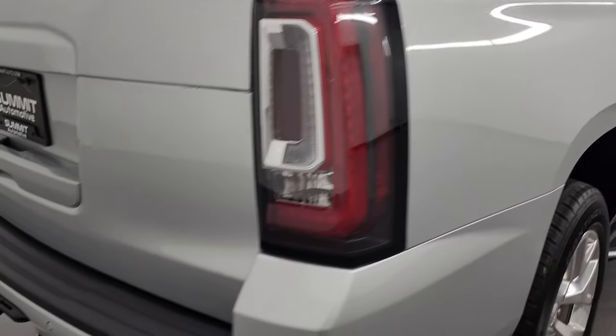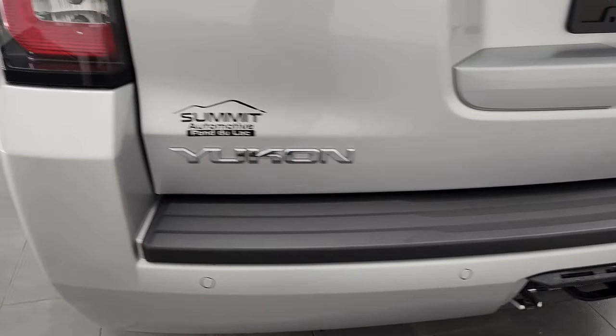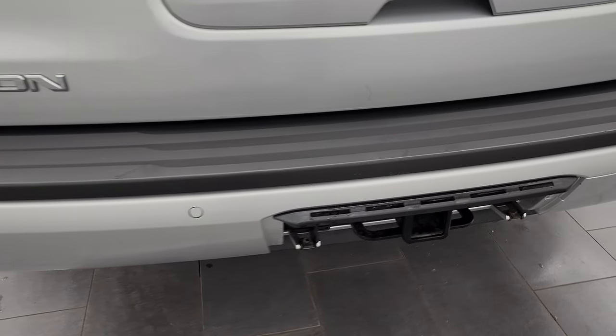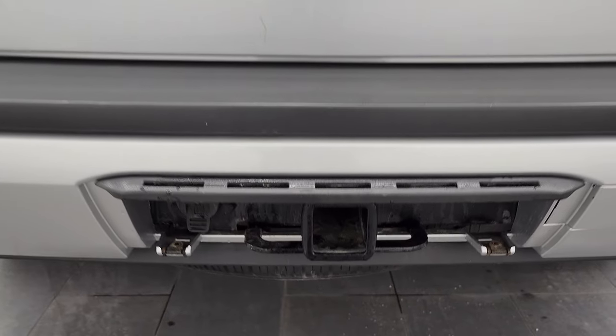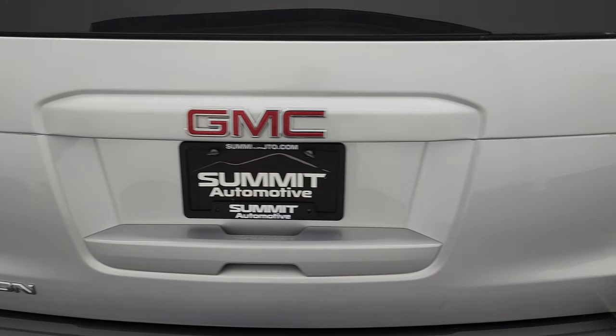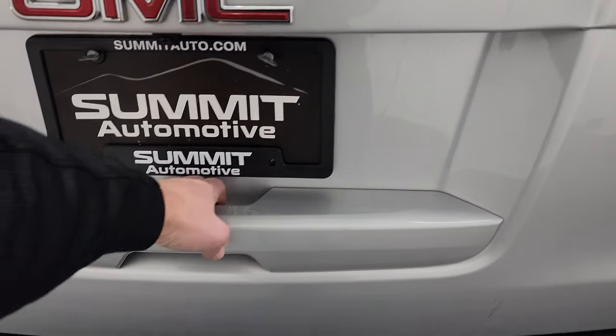Coming around to the back of the vehicle, the rear bumper is in nice shape. It does have the backup parking sensors — didn't see any dents, dings, or cracks. Full towing package which includes receiver hitch and seven-pin wiring. We do have the hitch cover for this vehicle — we always put them in back so they don't get stolen. The rear gate is in really nice shape too.